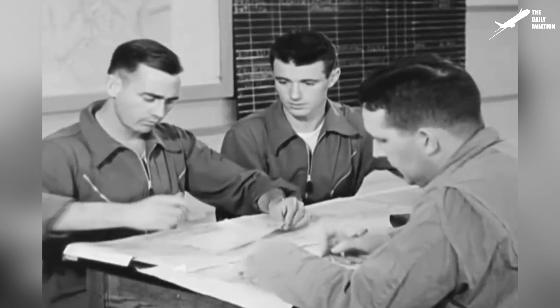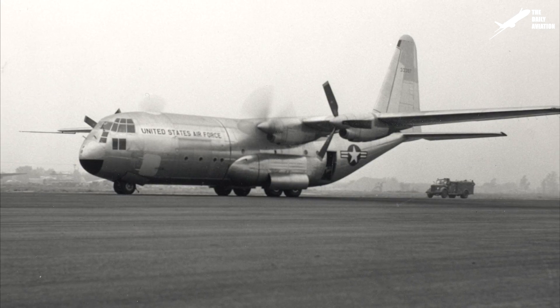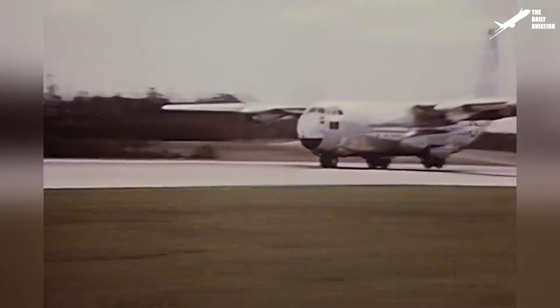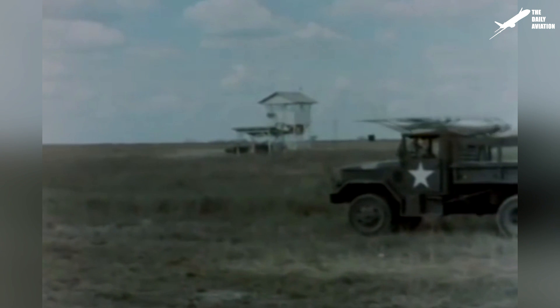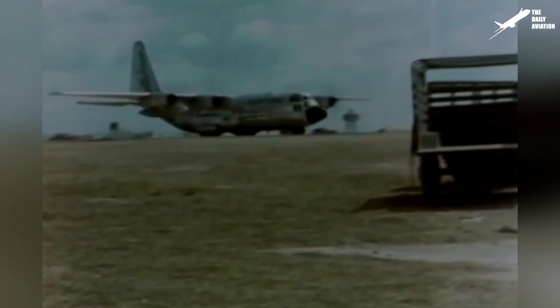In 1952, the U.S. Air Force chose the Lockheed project called YC-138 and ordered two prototypes. On August 23, 1954, the first flight took place in Burbank, California, and on December 9, 1956, the C-130A Hercules was put into service in the U.S. Air Force.